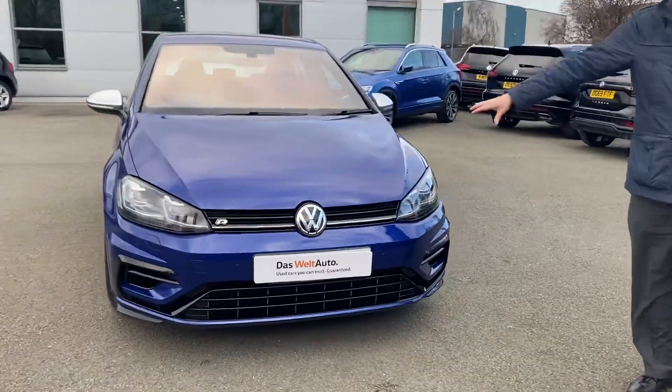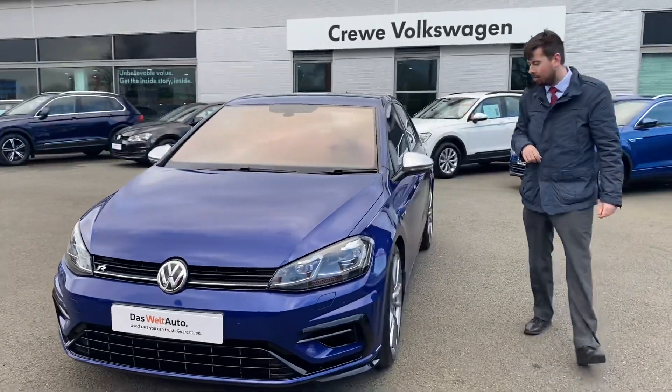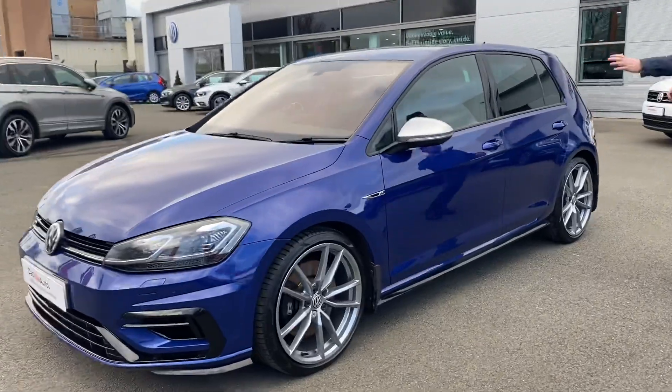At the front and rear, all the safety systems of a Golf — including the Front Assist city emergency system — will be present on the car as well. You also have the R badging and the aggressive beltline which continues through the glasswork all the way around the car, just highlighting this sporty vehicle.